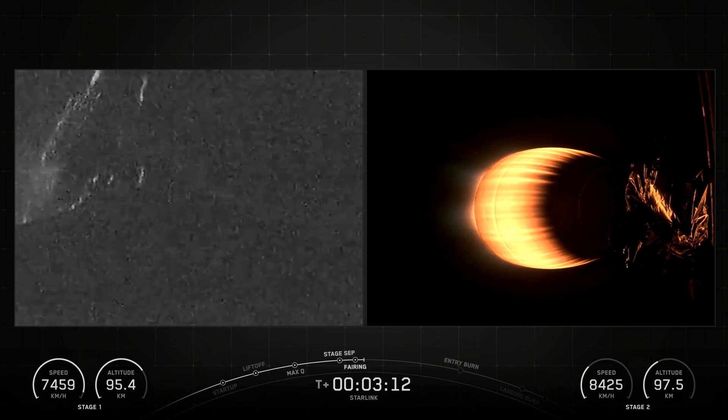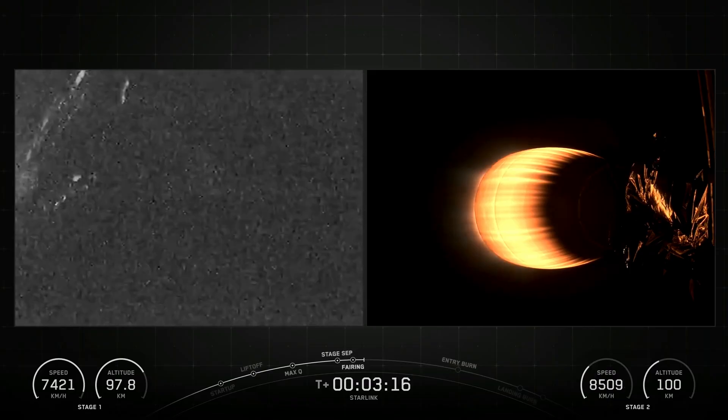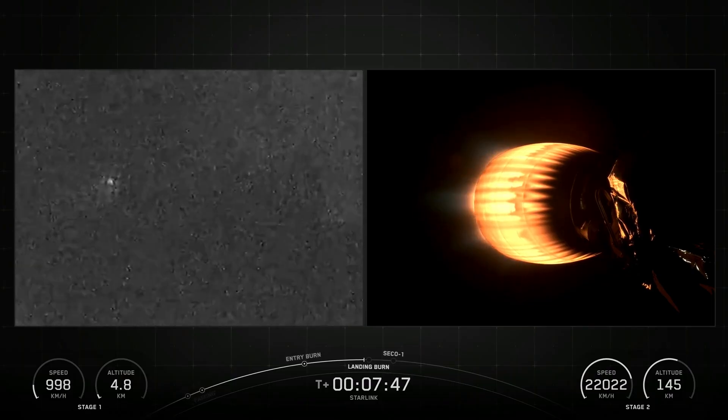Made of a carbon composite material, the fairing protects satellites on their way to orbit. The fairing is jettisoned approximately three minutes into flight, and SpaceX continues to recover fairings for reuse on future missions.